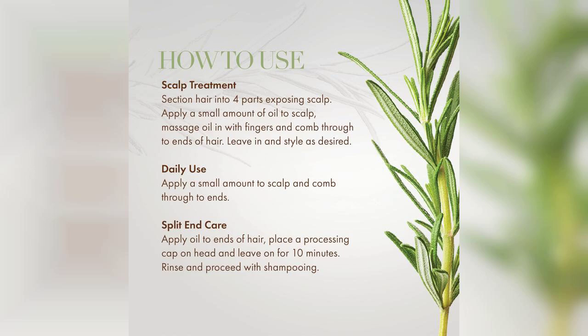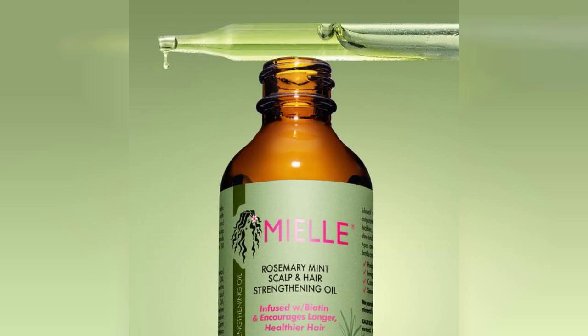The rosemary extract is known for its ability to stimulate blood circulation, which can help in strengthening hair follicles and reducing hair loss. The mint adds a cooling effect, which is especially soothing after a long day.